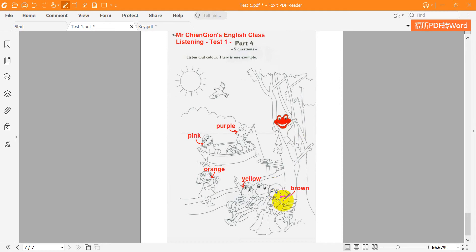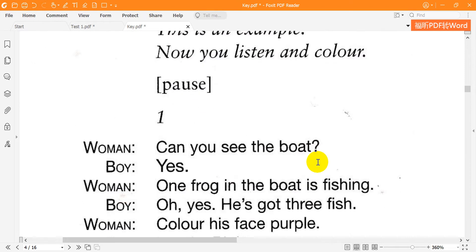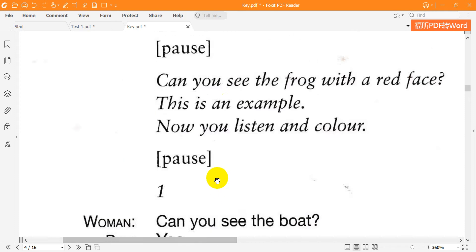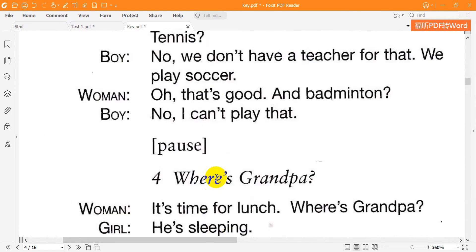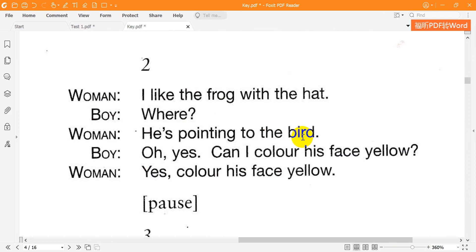Now listen to part four again. 1. Can you see the boat? Yes — one frog in the boat is fishing. He's got three fish. Color his face purple. Purple. Right. 2. I like the frog with the hat. Where? He's pointing to the bird. Oh yes — can I color his face yellow? Yes — color his face yellow.